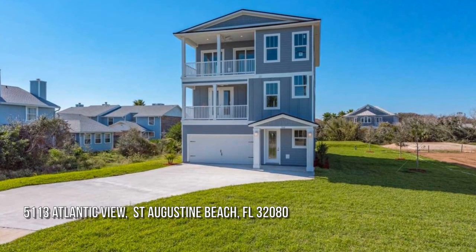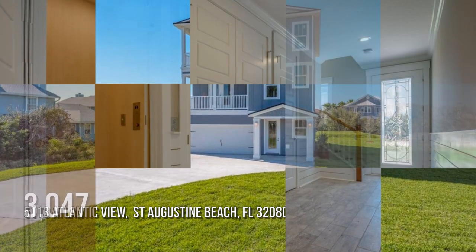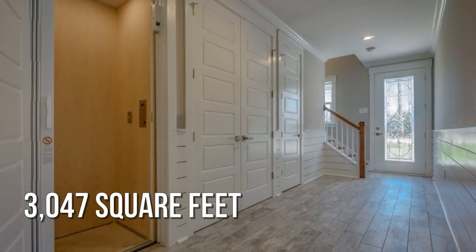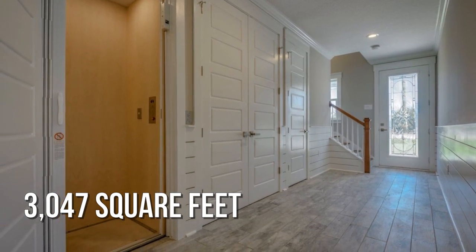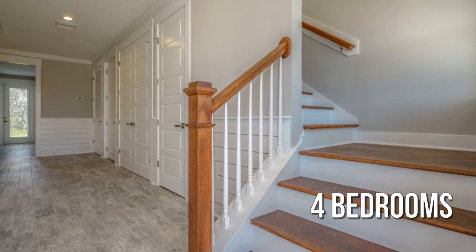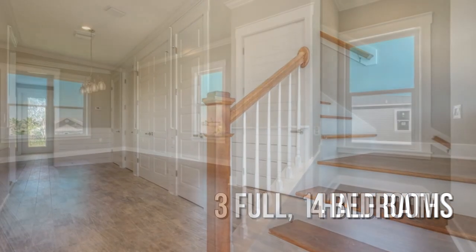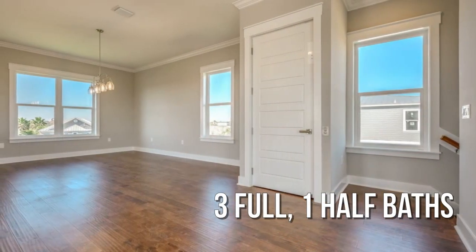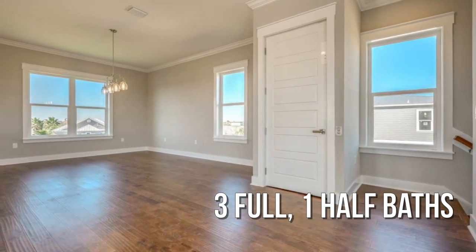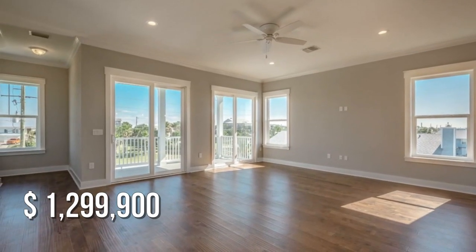Looking for that one-of-a-kind property? This spacious property offers over 3,000 square feet of living space, featuring four bedrooms with three full and one-half bathrooms. This property is currently listed for under $1,300,000.